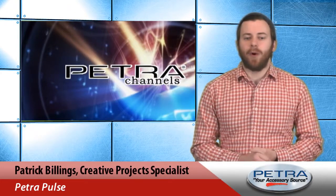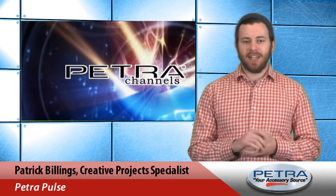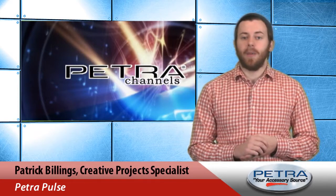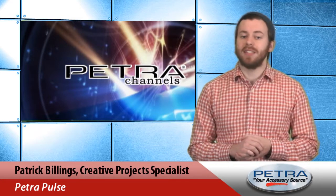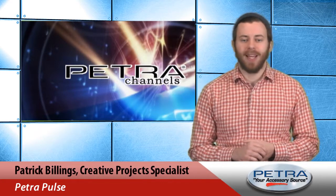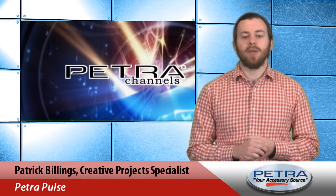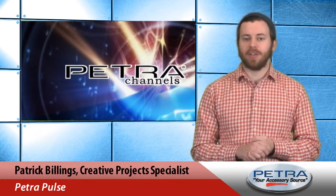For your customers looking for a modern in-wall audio system, we've got just the thing — it's the AM FM CD receiver combo package from OEM Systems, Petra part number 260490. Hi, I'm Patrick Billings, your host at PetraPulse, and this in-wall audio system is one of three new items currently featured on the home page of our Petra website.